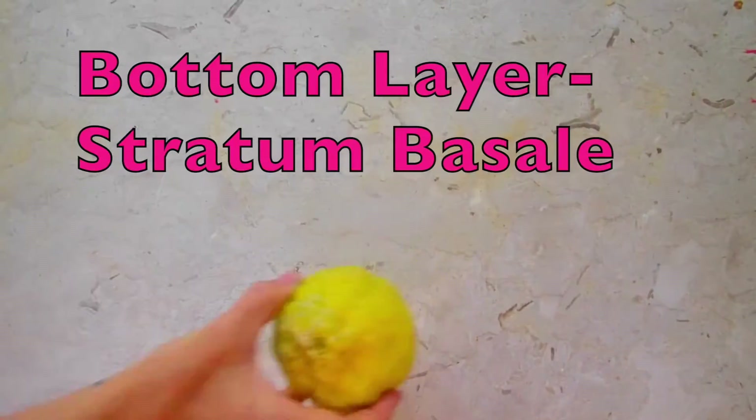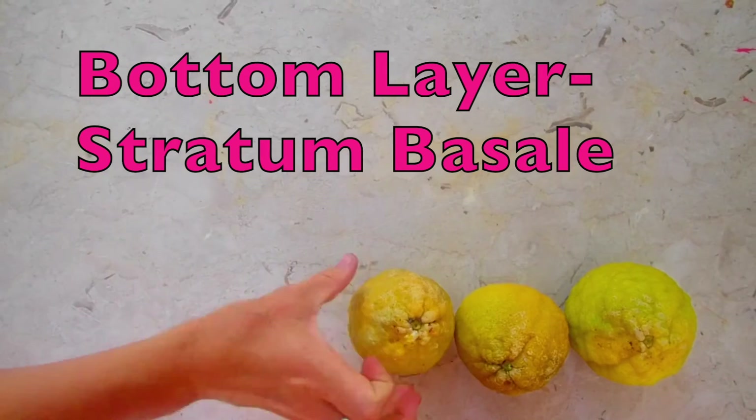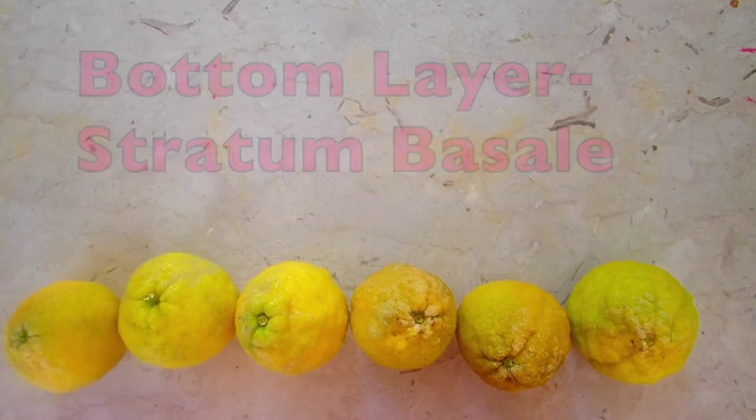The very bottom layer of the epidermis is called the stratum basale, composed of a single row of cuboidal cells. Some of these cells are stem cells, and that ability to regenerate from the epidermis's resume? It's happening here — it's called mitosis, the ability of one cell to become two.